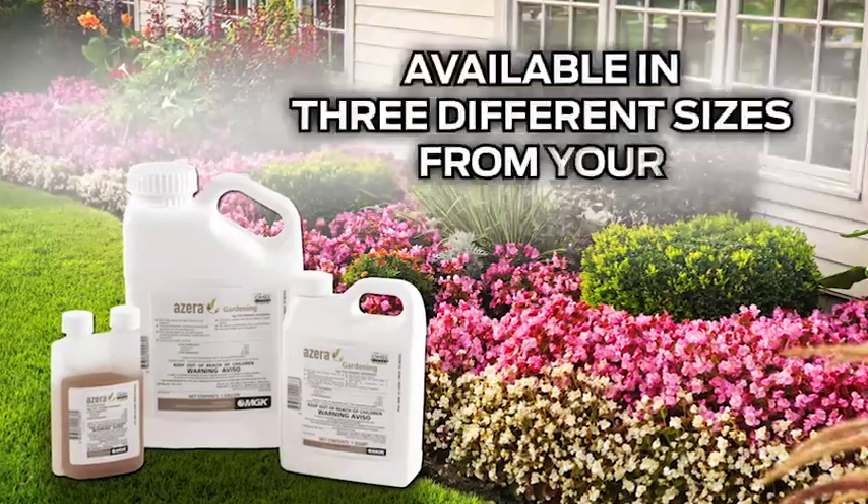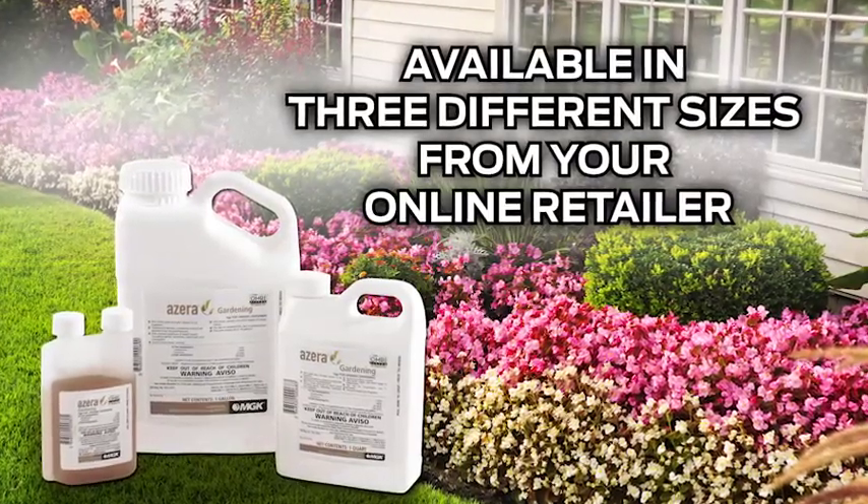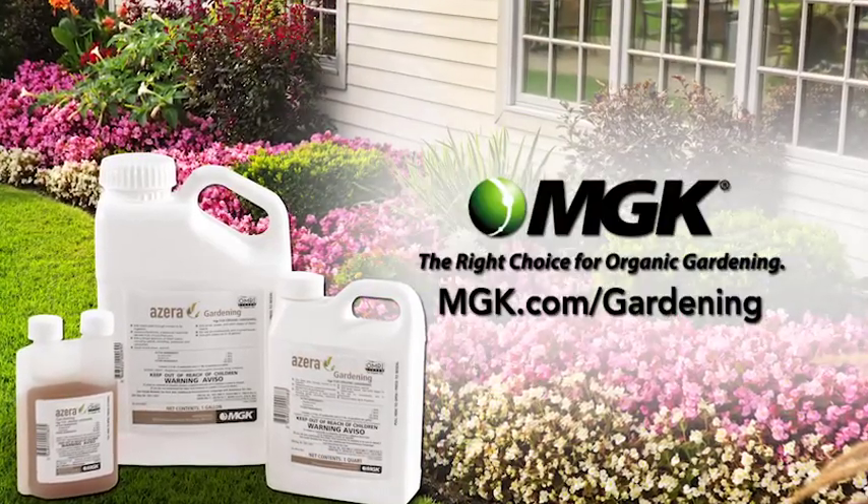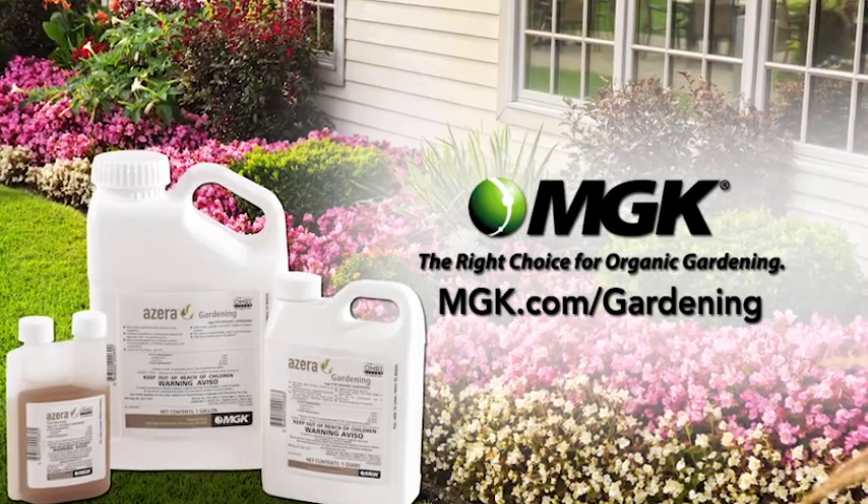Azera Gardening is easy to use in your sprayer and is available in three different sizes from your online retailer. Go to MGK.com to find a retailer and to learn how Azera Gardening can help you.